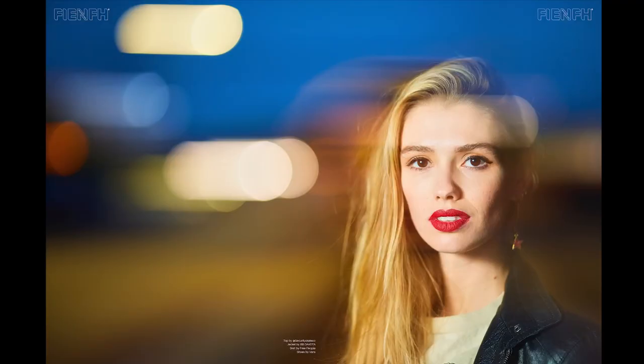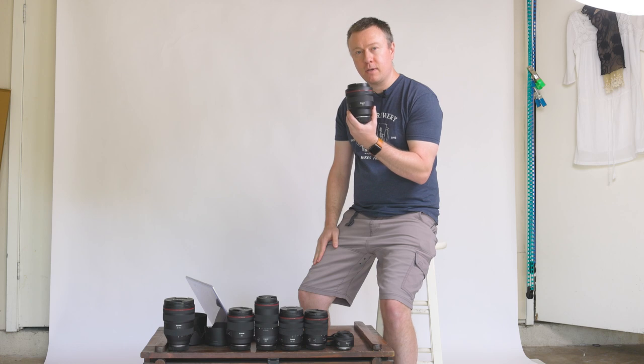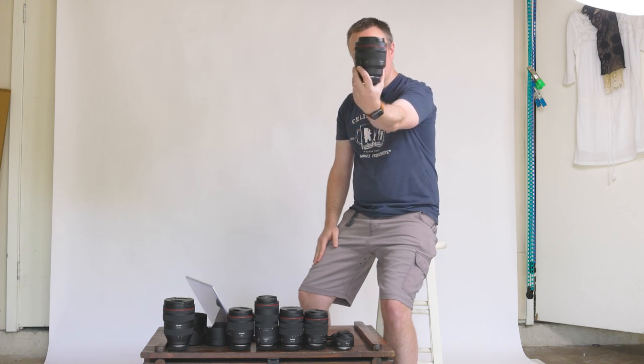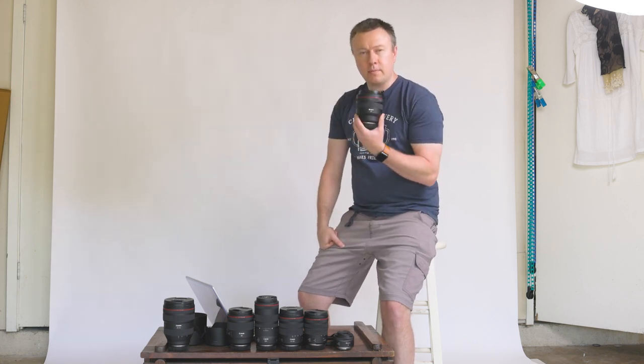A lot of portrait photographers out there love the 85mm focal length. It happens to be my favorite focal length, and this happens to be my favorite all-time lens, the Canon RF 85mm 1.2. So what are my general impressions of this lens, and why is it my favorite?